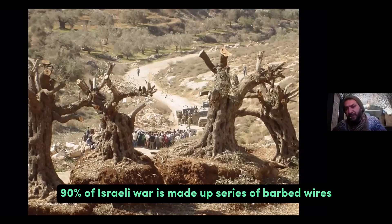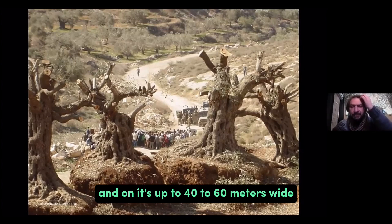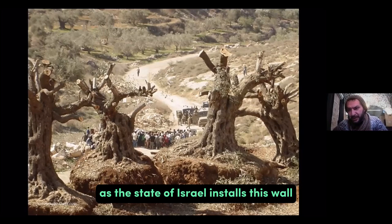90% of the Israeli wall is made of a series of barbed wires, dirt roads, and military roads. It is up to 40 to 60 meters wide and paves over everything in its way. We have lost thousands and thousands of olive trees as the state of Israel installs this wall.